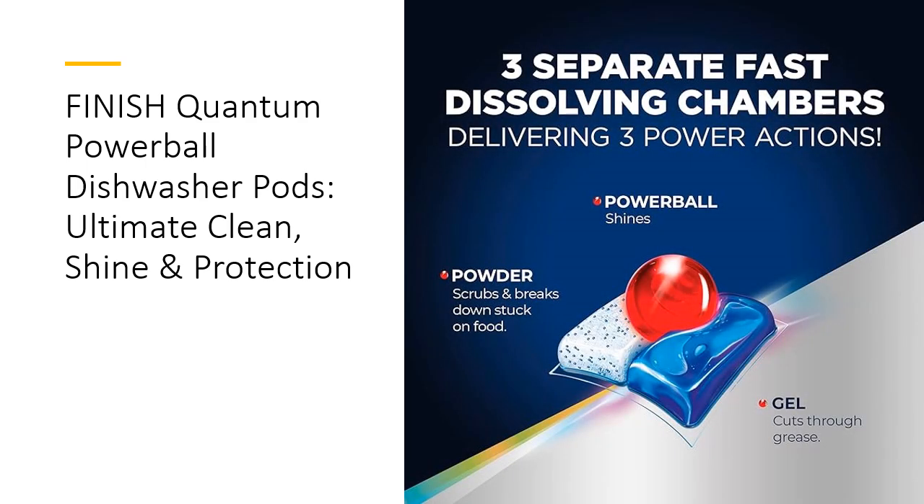Protect Your Glassware and Silverware. Finnish Quantum is more than just a dishwasher detergent. Its unique shine and protect glass action keeps your glassware sparkling longer, while silver protection safeguards your precious silverware.